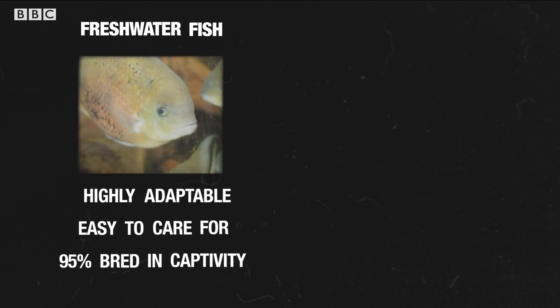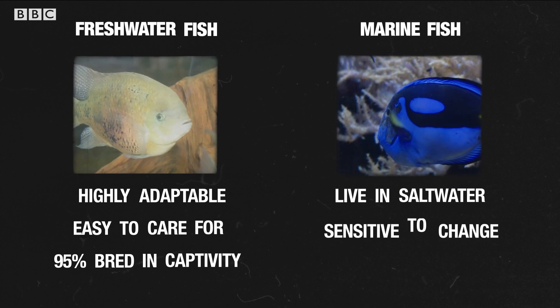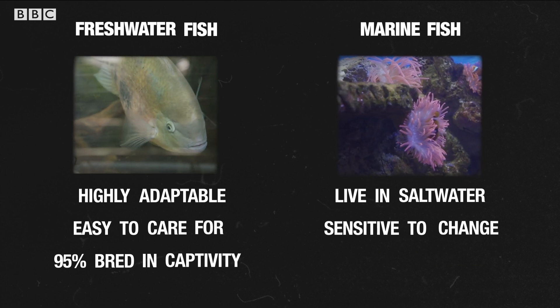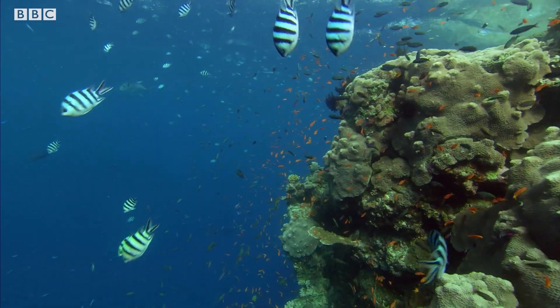The other 10% of fish we import are marine fish, whose habitats are in the sea. They're much more sensitive to change and are only able to live in waters with high salt levels. And so 90% of marine fish we buy are caught in the wild. There are more than 380 marine fish species for us to buy in the UK, and they come from tropical oceans all around the world.